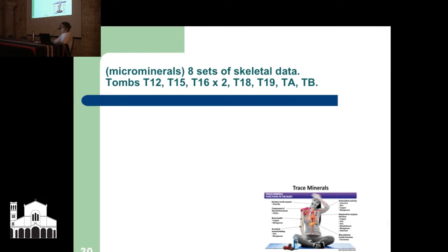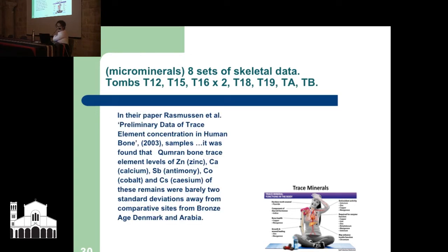Another set of studies examined eight sets of skeletal data from tombs 12, 15, 16, 18, 19, tomb A and 2B; in tomb 16 there were two young males. Rasmussen et al.'s preliminary data on trace element concentration in human bone found that common bone trace elements of zinc, calcium, antimony, cobalt, and cesium were barely two standard deviations away from comparative sites in Bronze Age Denmark and Arabia — so we're fine there.